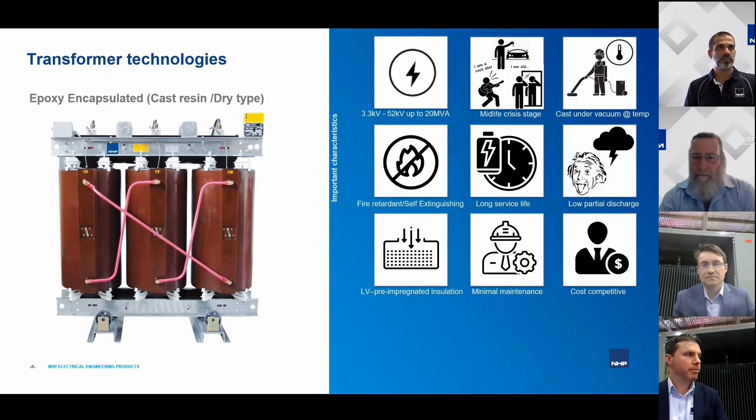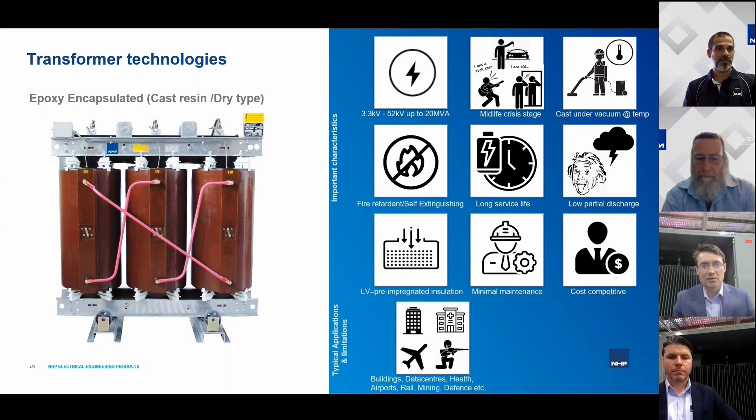A lot of people think cast resin is the more expensive option, but it's actually reasonably cost competitive. In the earlier days of the technology it may have been more expensive, but over the last 20 years or so, as cast resin has become globally accepted and produced in mass quantities across different countries, the cost has become less than for oil transformers — and in some cases substantially less.